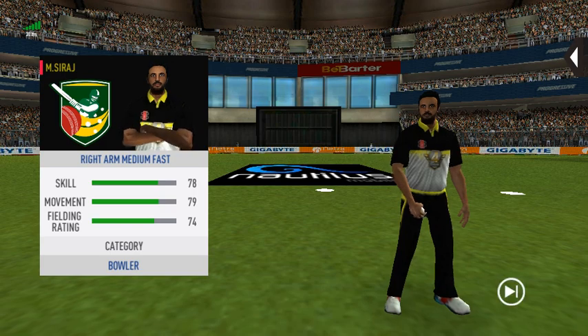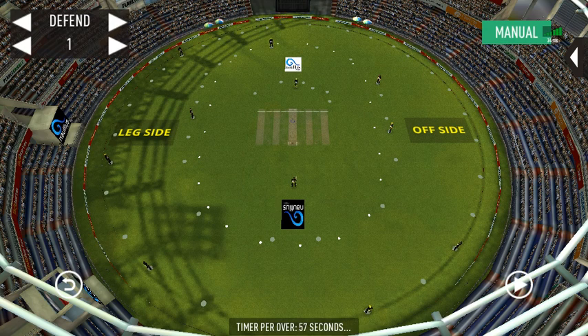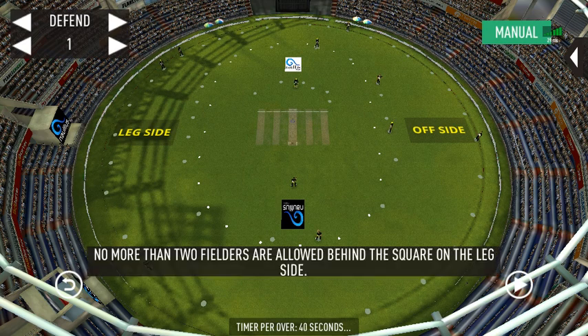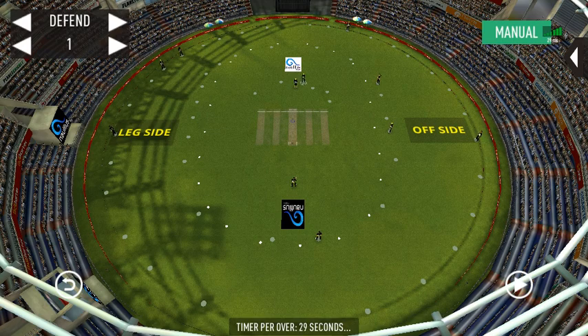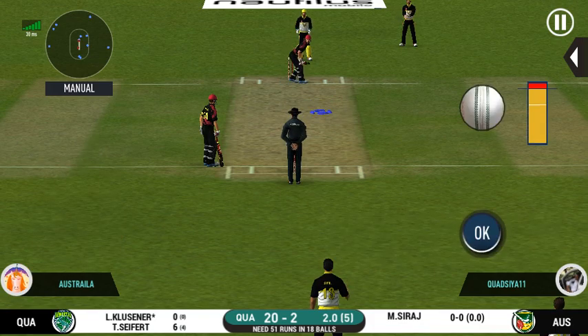Change in the bowling — pacer being brought back. That's a very unorthodox kind of field he has set.